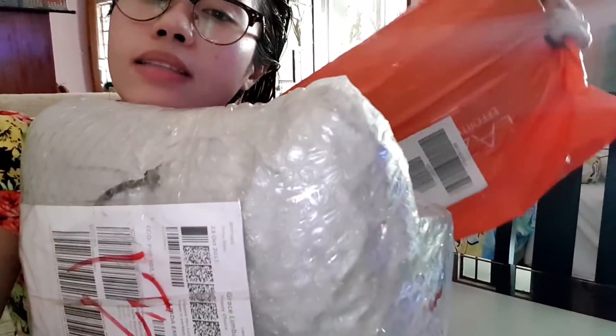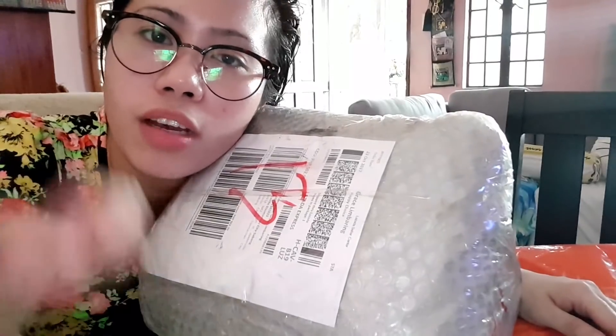Apat na items yung in-order ko doon. So this one and this one — una ko silang na-receive itong dalawang ito. Yung dalawa, hindi ko pa siya na-receive. So kapag na-receive ko, I'll get back to this vlog.